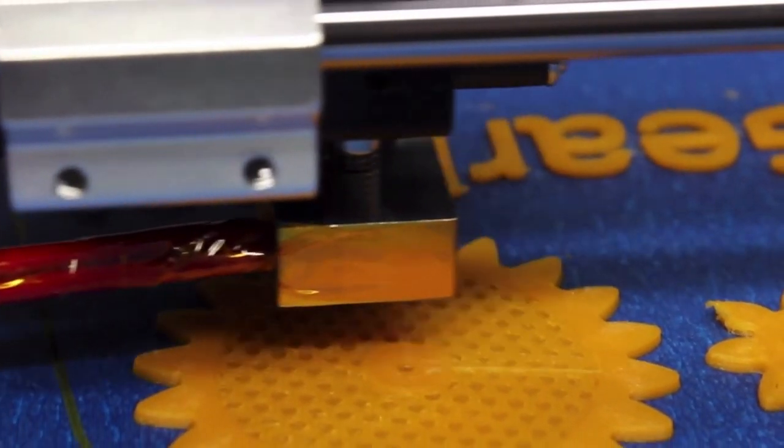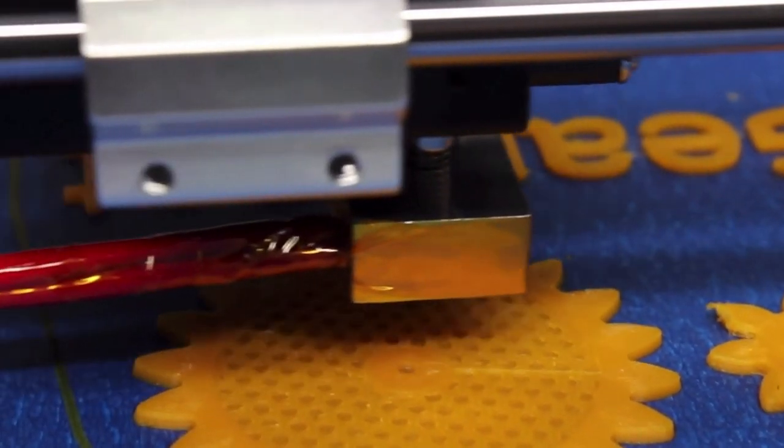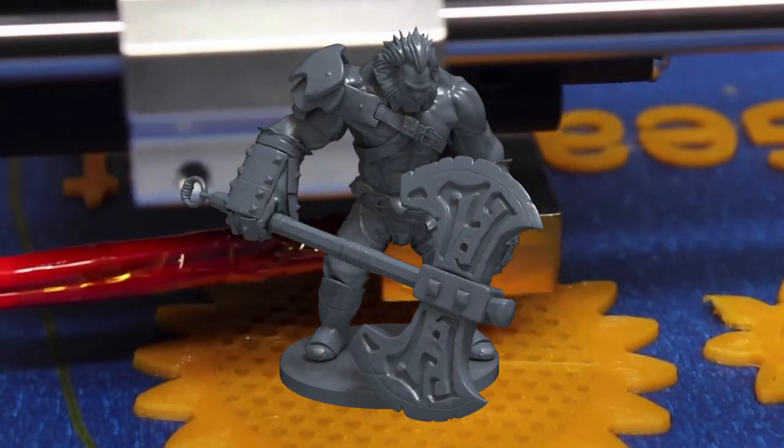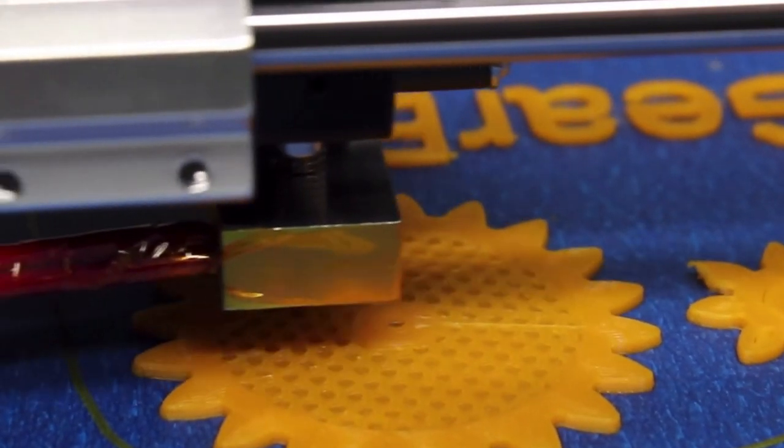3D printers. They've been around since the 80s and you're probably familiar with their work. Action figures, guns, and even organs can be made using these devices.